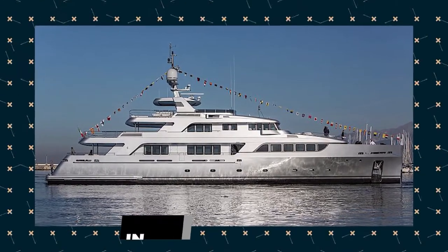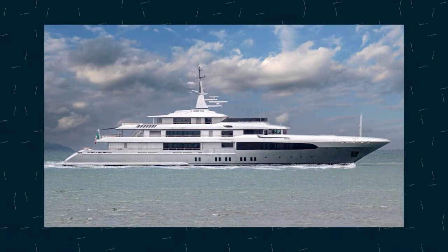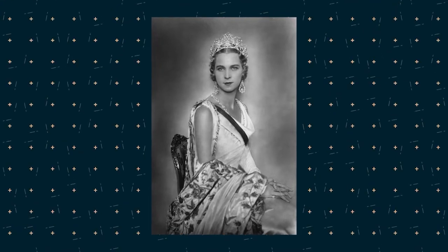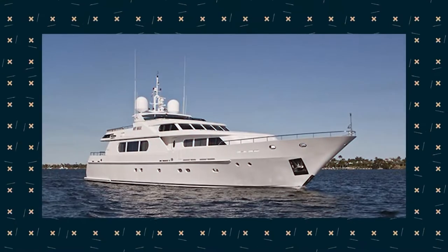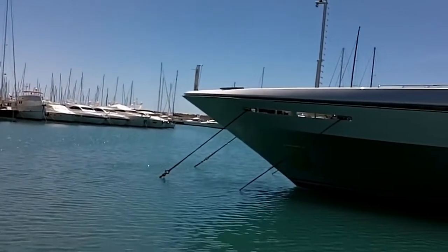Built by Italian yard Coda Casa in 2006, Regina d'Italia represents an extraordinary balance between flamboyance and minimalism. Translated from Italian as the Queen of Italy, she stretches across a beam of 9.5 meters with a steel hull and aluminum substructure. Regina d'Italia demonstrates clean metallic exteriors designed by Della Roll Design.